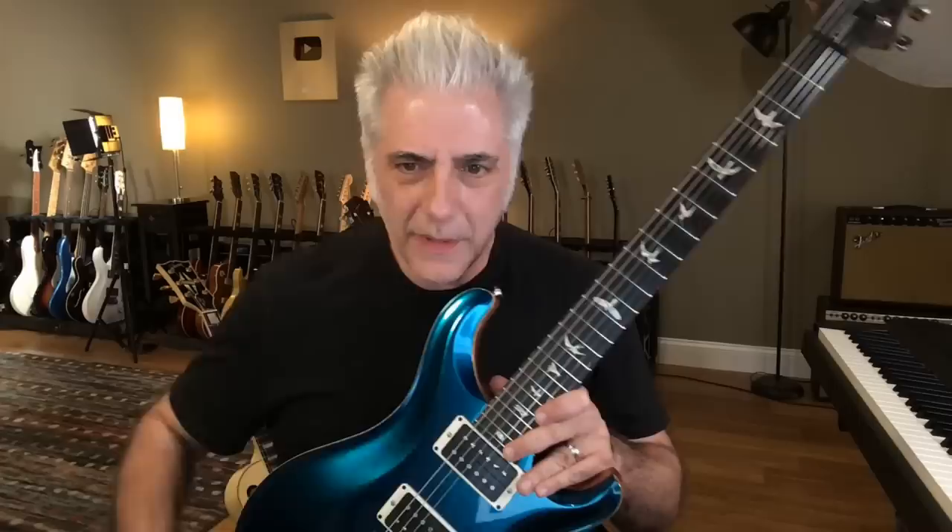You guys can see that I have a lot of gear. As a matter of fact, I'm holding a new guitar right now that I got from PRS. This guitar is a loaner — I traded in the hollow body guitar for this Custom 24, which is beautiful. But do I really need another guitar?